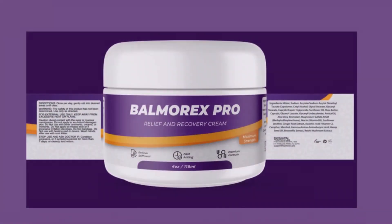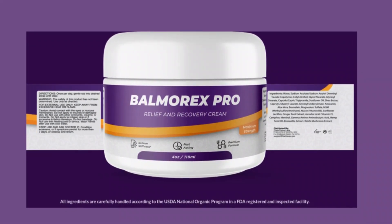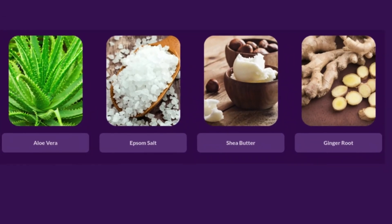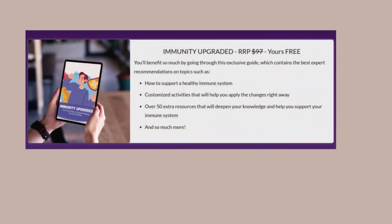So, why choose Balmarex? Let's talk about the benefits that make this cream an exceptional choice for pain relief. Fast and effective relief: thanks to its advanced formula, Balmarex provides almost instant relief after application. Goodbye, persistent pains.